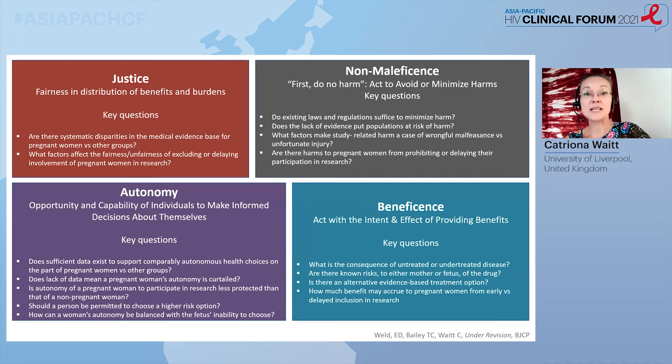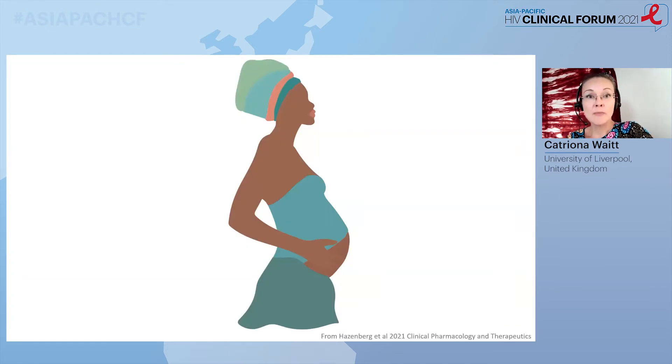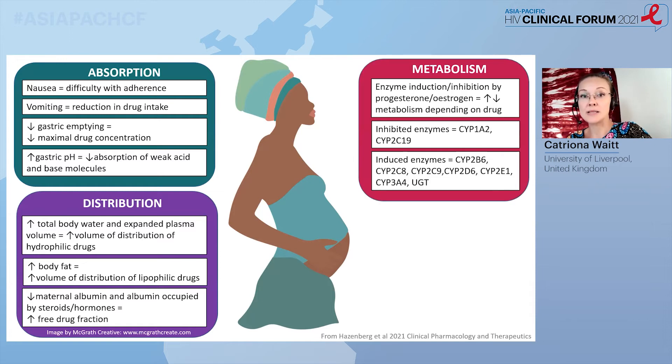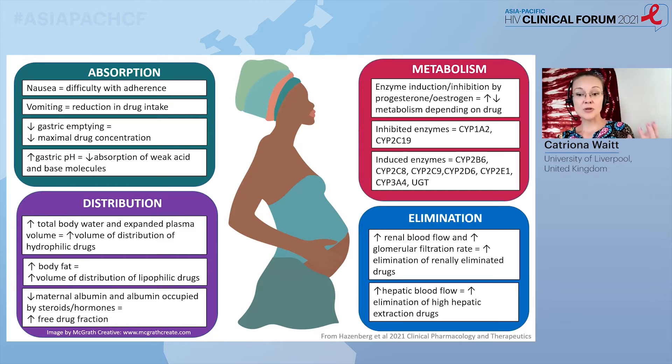Indeed, doing studies in pregnancy and breastfeeding maps to all four conventional domains of bioethics — this is covered in a paper coming out in BJCP that will be available online soon. Back to pregnancy: you will remember that pregnancy affects all phases of absorption, distribution, metabolism, and elimination of the drug. The precise changes vary from drug to drug, but often the net effect is that trough concentrations are lower and are reached earlier. For antiretroviral drugs, that's of key importance because we need to maintain concentrations above a minimum threshold.